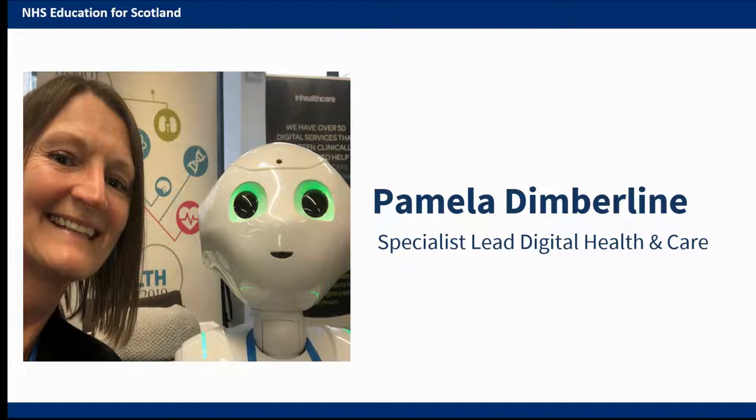I've worked in public sector health and social care for 32 years, and the last 15 of them specifically leading on the use of technology-enabled care to help improve access to health and social care services and information.